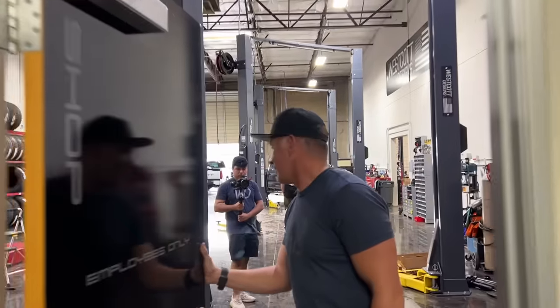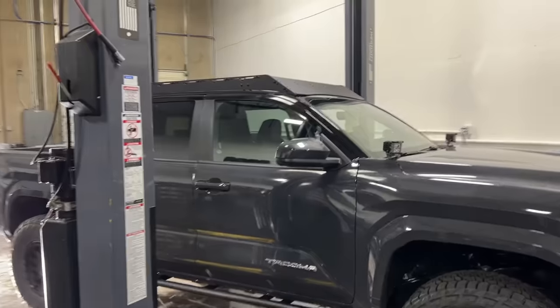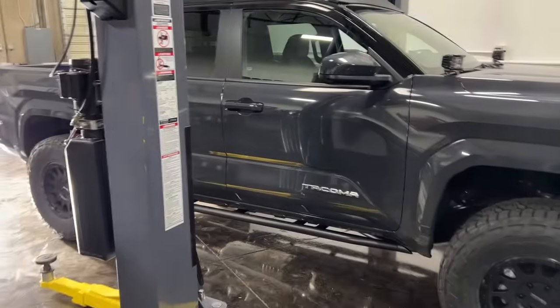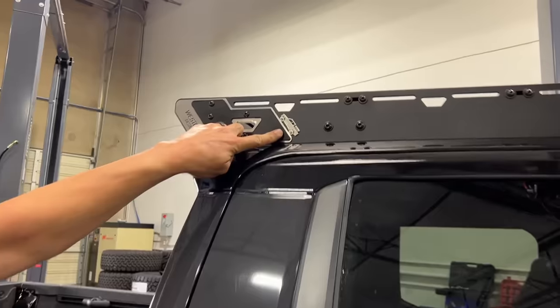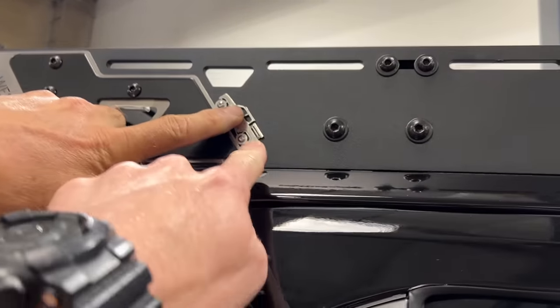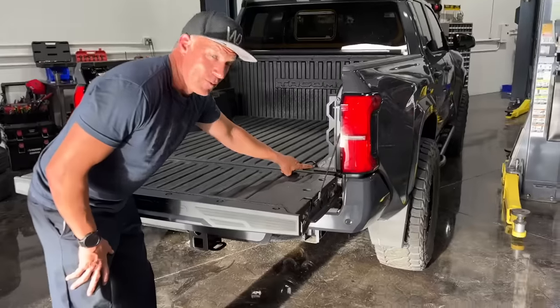We've been waiting to share this with you. Oh my goodness — I don't know where to look first. Roof rack, sliders, wheels, tires, lift. Check it out, Tacoma. Look at the screws as the wheels. Screws and wheels, bed rack, roof rack. Oh my gosh.